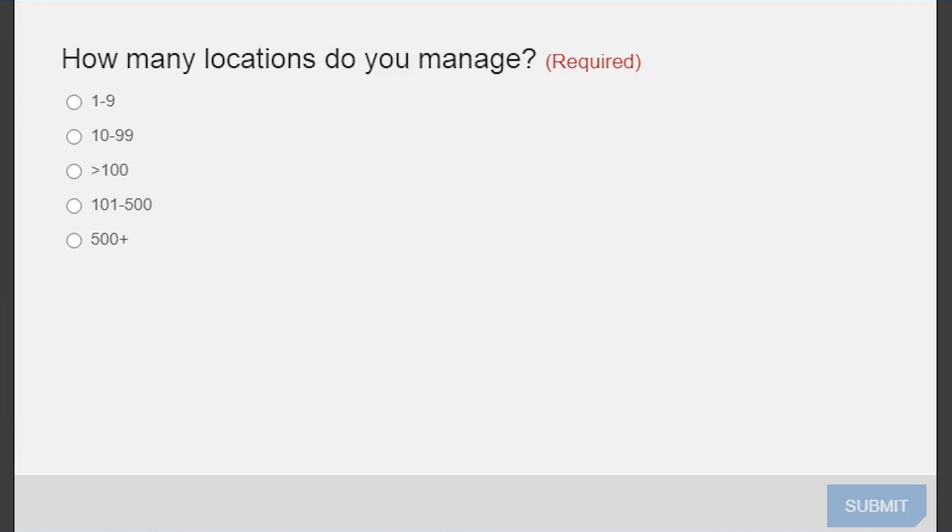To get some context on who we have here, our first poll question is: how many locations do you manage? By locations, we mean any sites that have IT operations that run applications — retail stores, ocean-going vessels, which is a use case we concentrate on quite a lot, manufacturing locations, or even a particular assembly line within a factory that has an autonomous, isolated environment — anything that requires you to distribute IT, compute, and storage resources close to the environment.